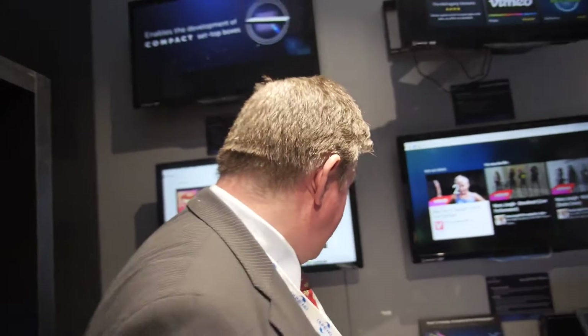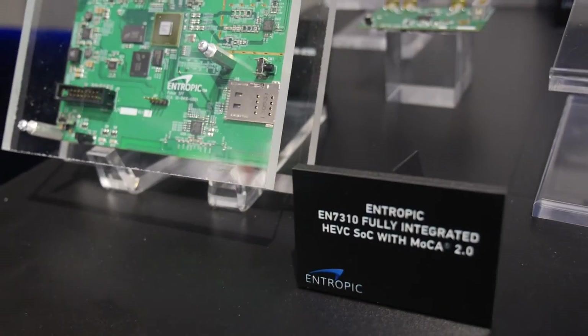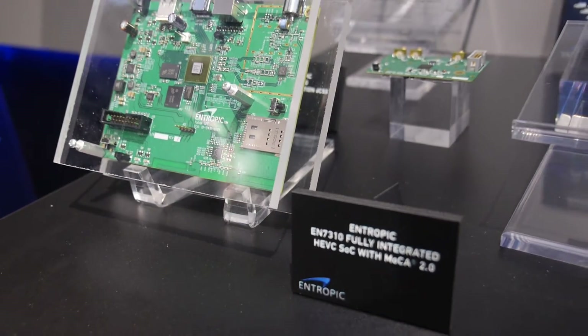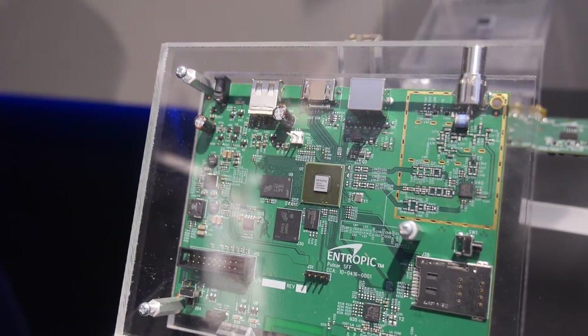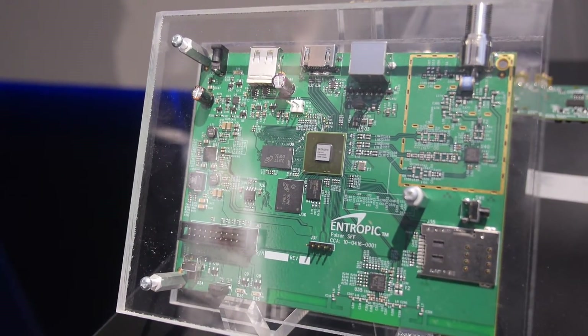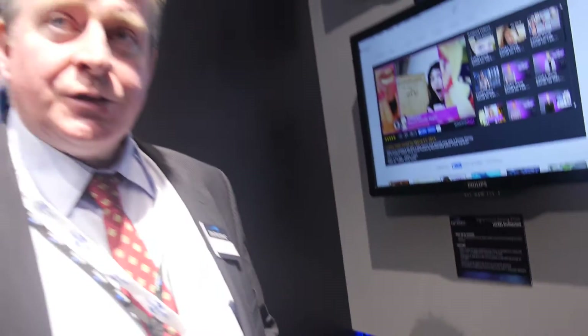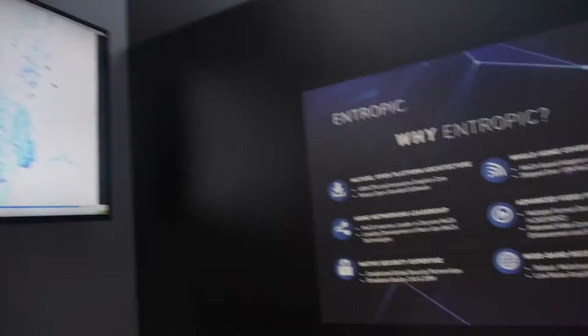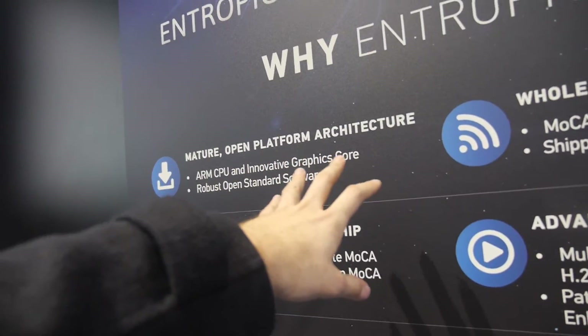The latest SOC is the 7310. This is a full HEVC decoder and it also has our MoCA technology embedded in it. It's aimed at the satellite market and also the cable market. You're able to send signals from this device around the home using the MoCA technology. It features an ARM processor and an innovative graphics core.